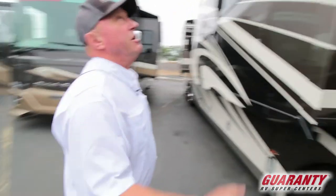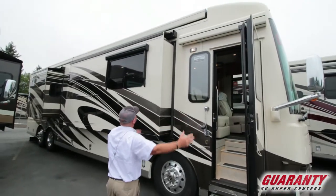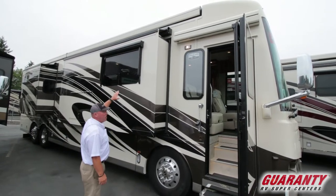Moving outside, there are LED lights underneath the awning that covers the entryway. You've also got window awnings and frameless windows that swing out from the bottom.